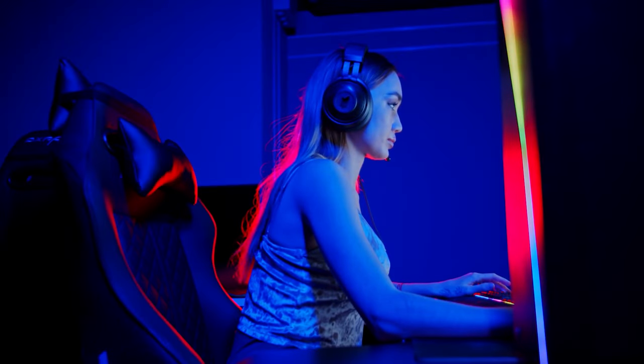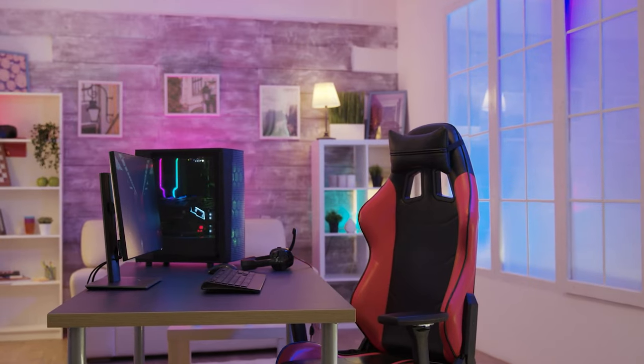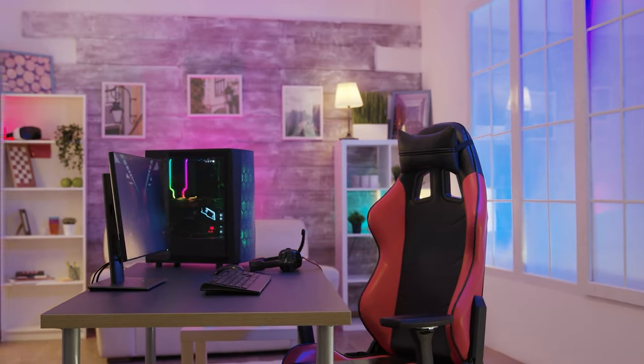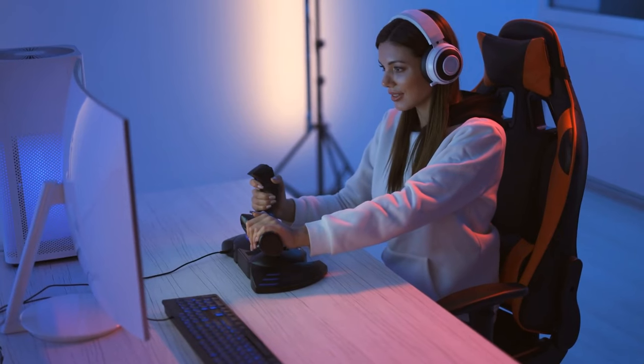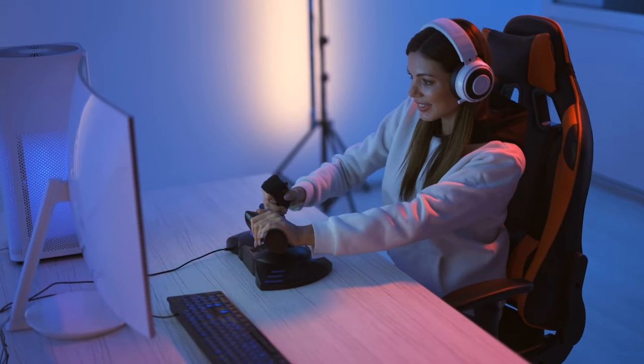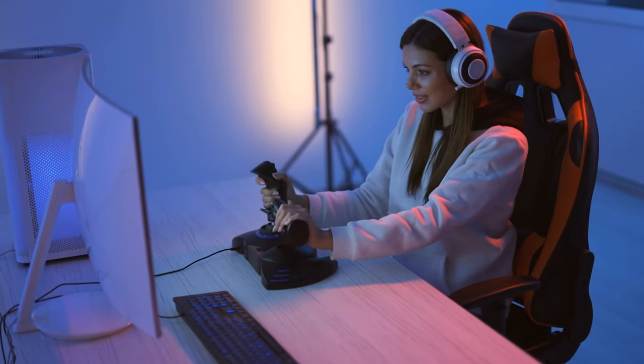When you spend so much time building PCs and picking out the best gaming monitor, gaming keyboard, and gaming mouse, it's easy to overlook the importance of the chair you use to navigate that setup. For PC gamers, sitting in the best gaming chair can add some personality to your gaming den, and more importantly, provide support to key areas like your back and shoulders, which are often neglected by cheaper furniture.